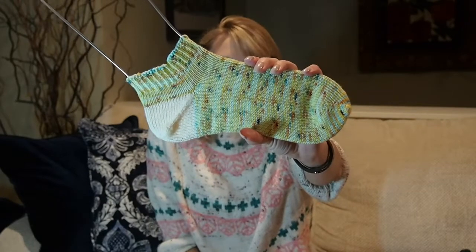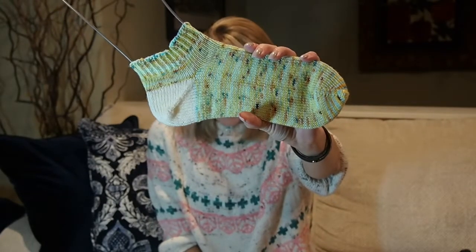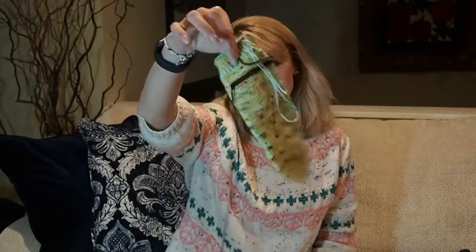My second half-finished object is a pair of shorty socks I started a while ago. This is yarn by Dark Waves in the Suncoast colorway. The second sock just needs a heel. There's no excuse — it should have been done. I will work on these this weekend.